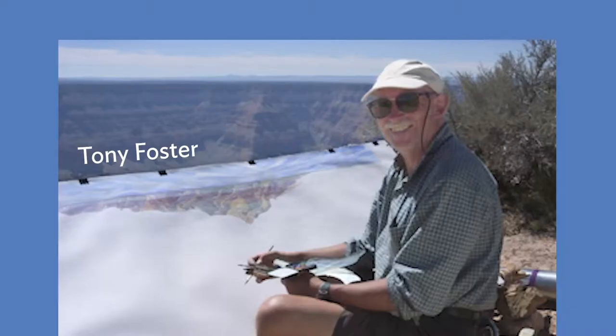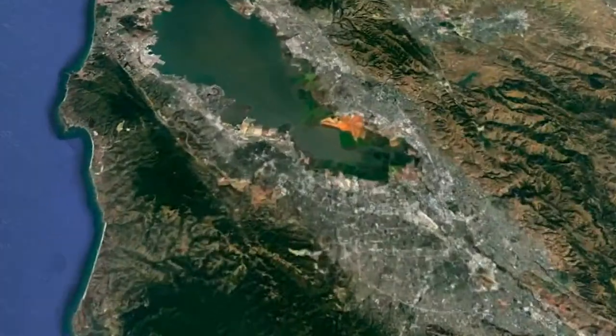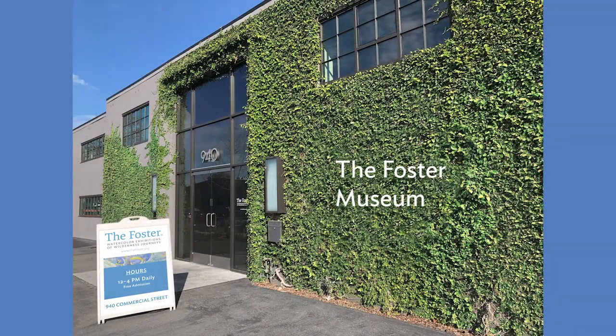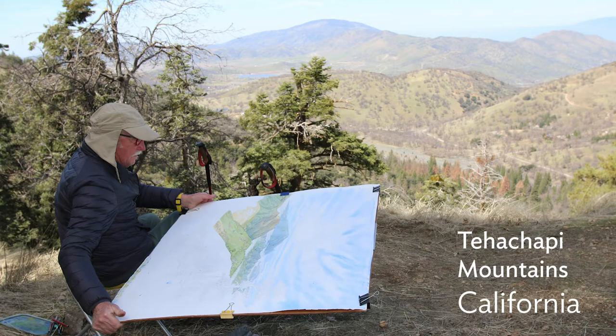I've spent a lot of time admiring artist explorer Tony Foster's work, having been involved with the team that opened the Foster Museum in Palo Alto, California in 2016. I even got a chance to travel on two of Tony Foster's trips — to the north of Chile in 2015 and to the Tehachapi mountain range in Southern California in 2017.